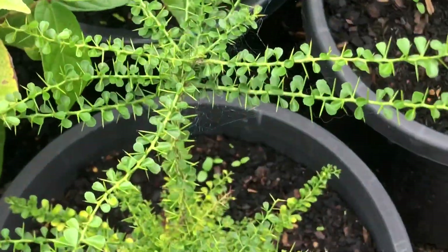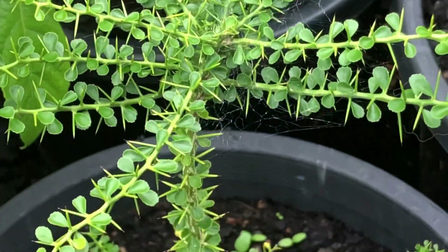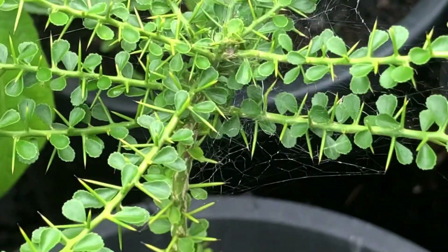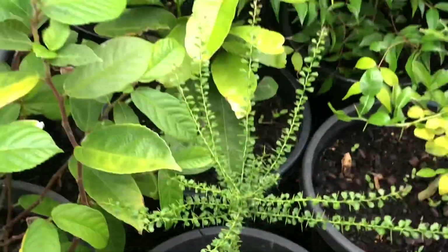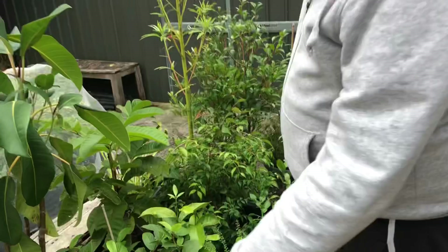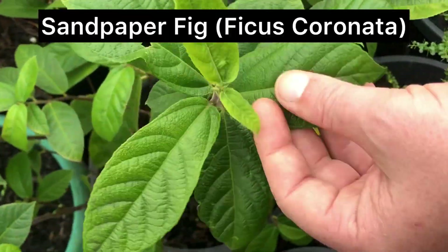Looks like something out of a Mario level — almost like a palm tree, like you've got to climb up a beanstalk! They're pretty nuts. They take years to fruit too — up to a decade in some cases. This one's a native fig species — sandpaper figs. You can actually hear the scratchiness of the leaves.